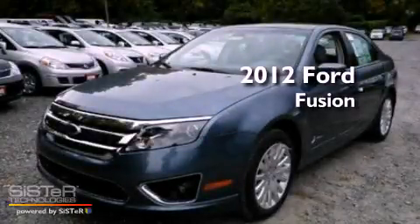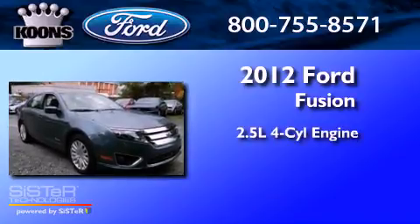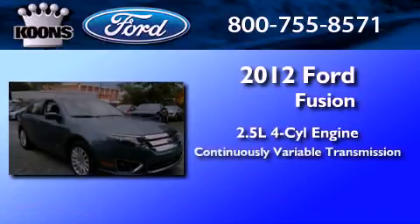This is a brand-new 2012 Ford Fusion. It features a 2.5-liter four-cylinder engine and a continuous variable transmission.